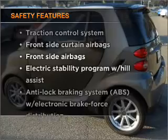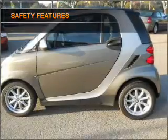And for your peace of mind, the following safety equipment is included: side airbag and stability control.